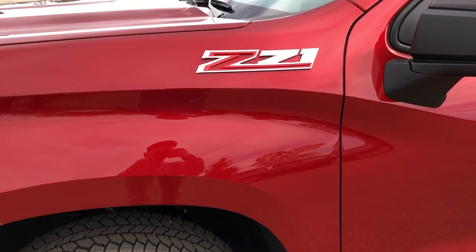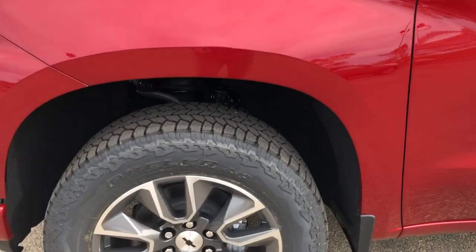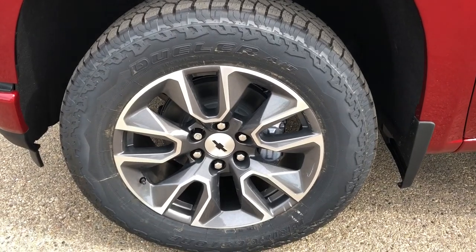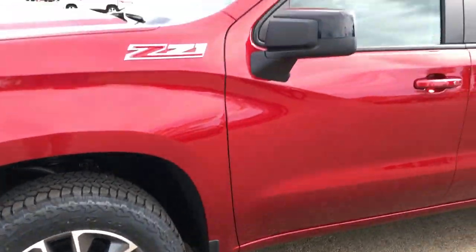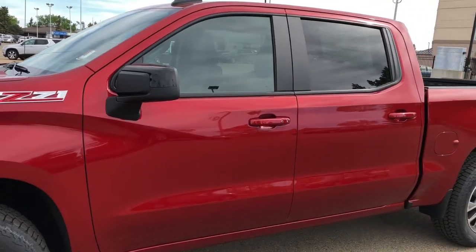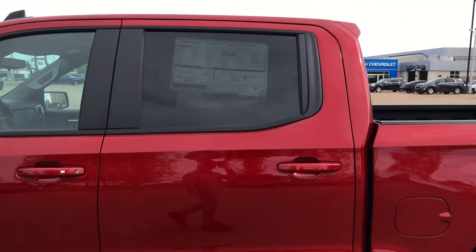Moving on to the exterior, we can see we have our Z71 badging on either side. Our alloy rims feature gunmetal grey with chrome accents and black Chevrolet badges in the middle. Black metallic mirror caps and paint match door handles with a chrome lock and unlock button for the driver.